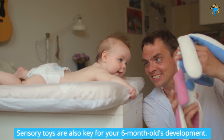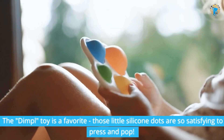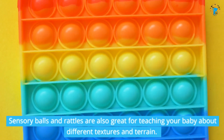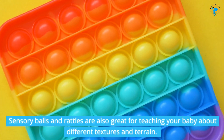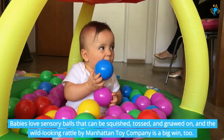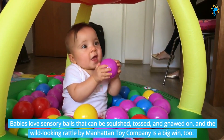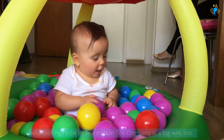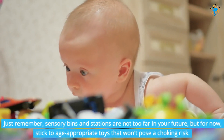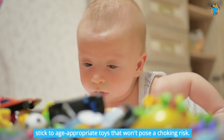Sensory toys are also key for your six-month-old's development. The dimple toy is a favorite — those little silicone dots are so satisfying to press and pop. Sensory balls and rattles are also great for teaching your baby about different textures and terrain. Babies love sensory balls that can be squished, tossed, and gnawed on, and the wild-looking rattle by Manhattan Toy Company is a big win too. Just remember, sensory bins and stations are not too far in your future, but for now, stick to age-appropriate toys that won't pose a choking risk.